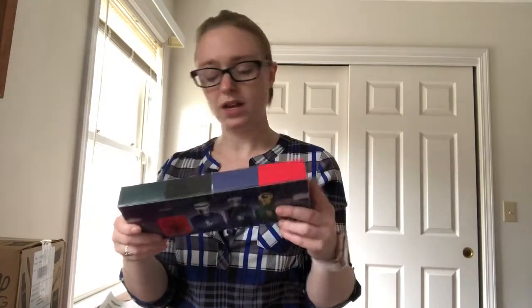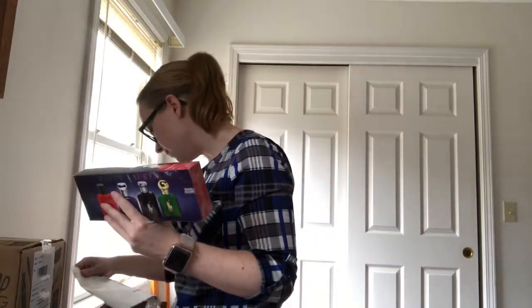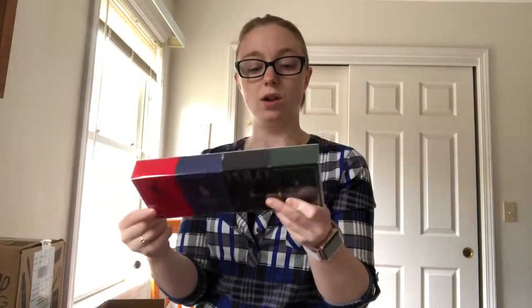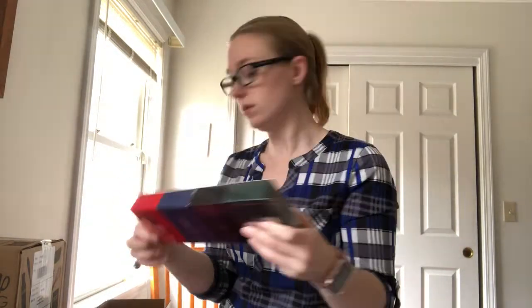It was roughly like fifty dollars for four different Ralph Lauren men's colognes. If you do like unboxings, definitely hit that like button as well as the subscribe button so you can see all the different videos I upload every couple times a week. Have a great rest of your day!